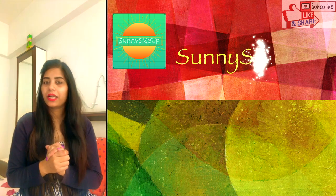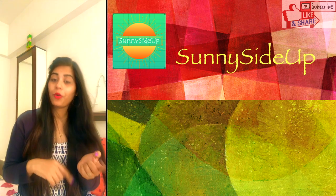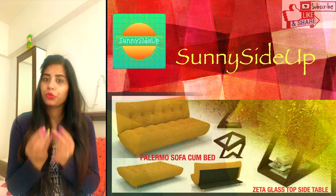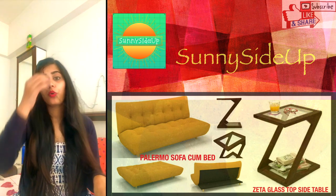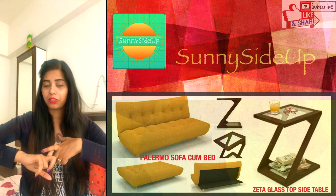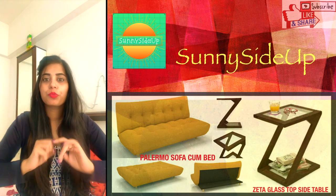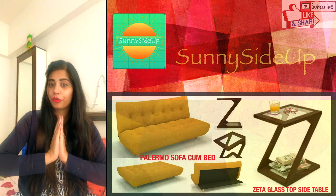I am making this video because so many people are worried about where to purchase. So today's video is about a product review. Today's video is going to be a very long video, so I have split it into 4 parts. Today's video will be Episode 1, where I will show you a couch plus my side tables, which I have used in the living room for 3 years and they are still very lovely with no problems.